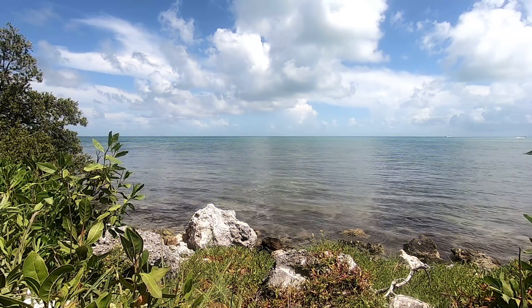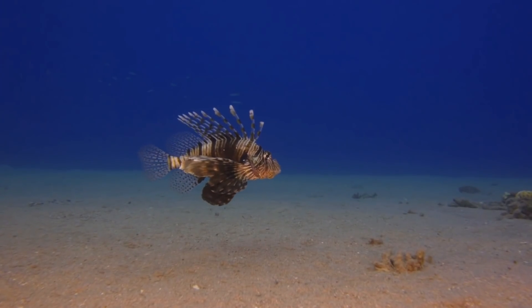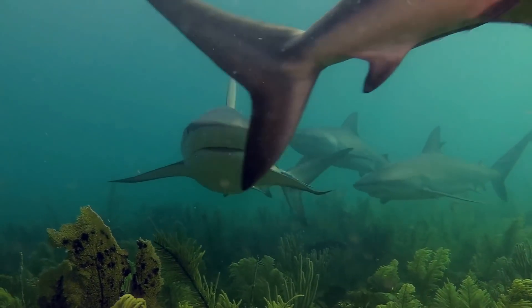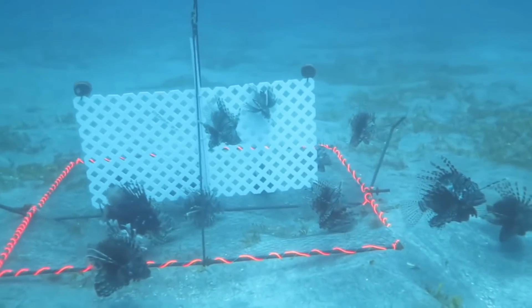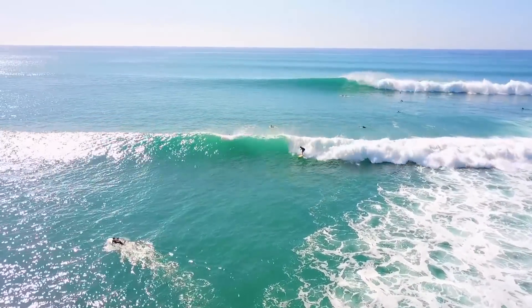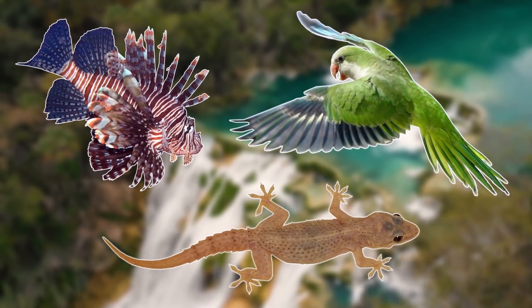It got so bad in Florida that there was once a bounty on their head, but in recent years their numbers have started to decline. This is because native predators have now started to target these lionfish, and there are now efficient ways of trapping them. As the ocean is so large there's no way of completely eradicating them, but hopefully their numbers will be under control in the future.